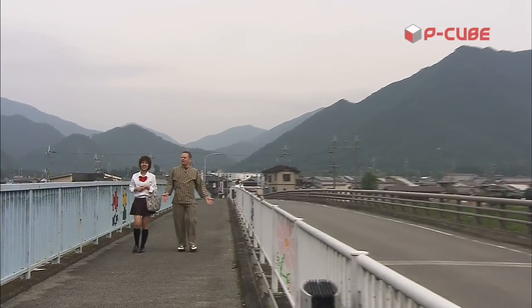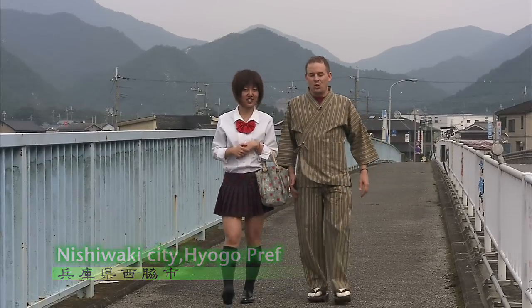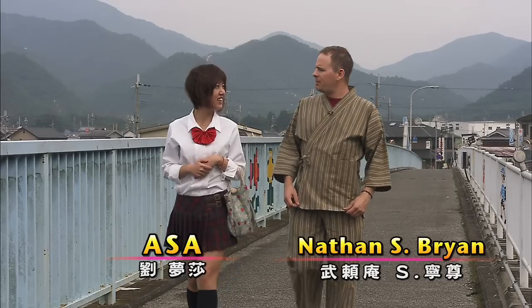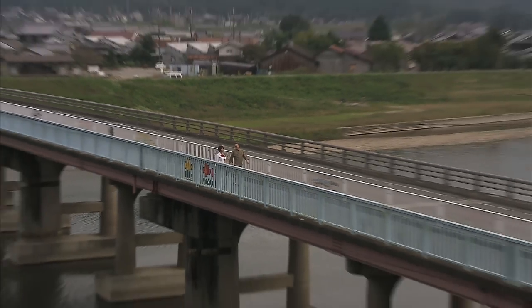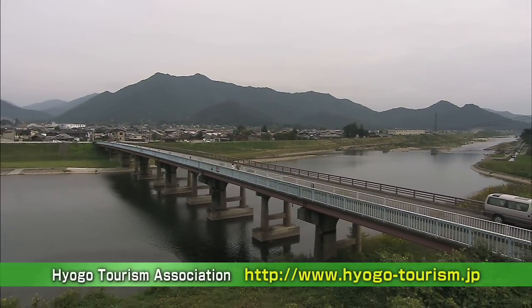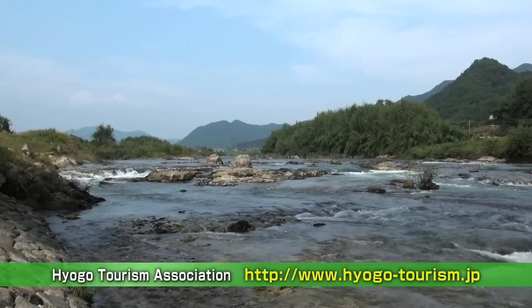Such clean air — it feels so good! We are in Nishiwaki in the middle of Hyogo Prefecture. Right now I'm wearing Banshu Ori, which is a very traditional Japanese woven fabric. We are right at the center of where Banshu Ori fabrics are made, with textile factories in the middle of this wonderful natural area. This water is the most important part of making Banshu Ori — this region has soft water, which is very good for making woven fabrics.